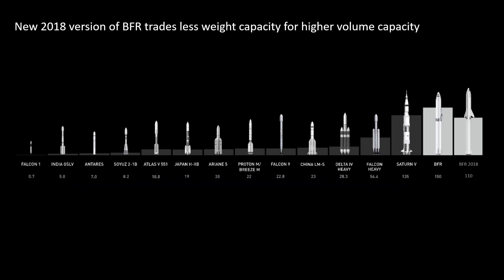The Saturn V had a higher low Earth orbit payload capacity, but because it couldn't refuel, it couldn't carry that same amount to the Moon. The BFR, because it can refuel, will be able to carry far more weight to the Moon than the Saturn V ever could, since it can refuel in low Earth orbit. All you need to do is get the BFR into orbit, refuel, and then go wherever you need to go — giving it a much higher total capacity to any destination beyond low Earth orbit.